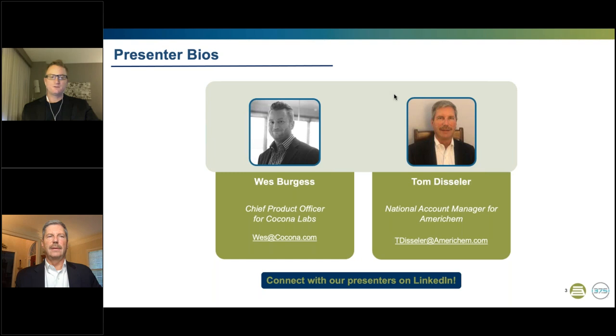Thank you very much for the invitation. It's really nice to be here. I've spent my career in new product development from specialty fibers, flame-retardant gear for the U.S. military, electro-optical mechanical cables for the oil and gas and defense sectors, amongst others. Today we're going to be talking about my role as Chief Product Officer for Kokona Labs.